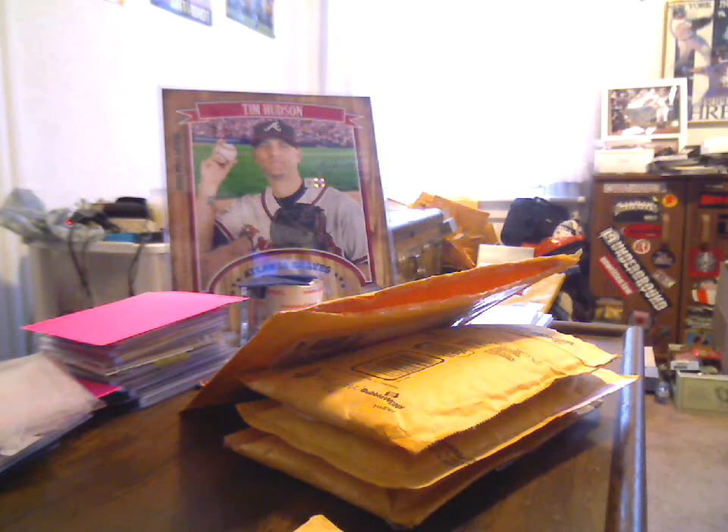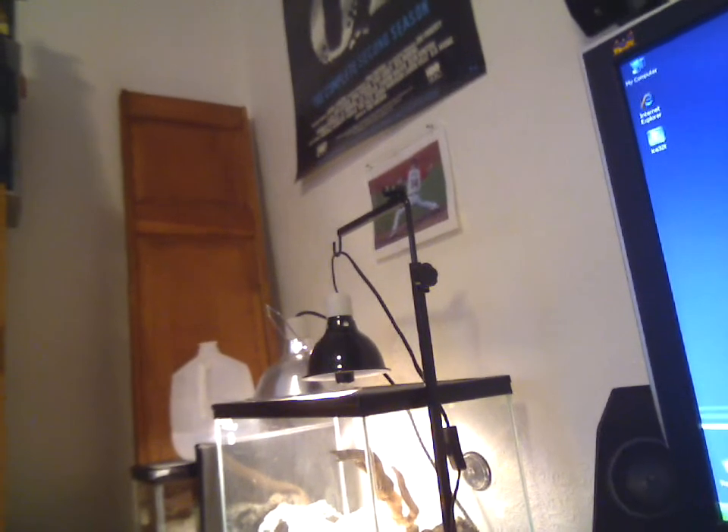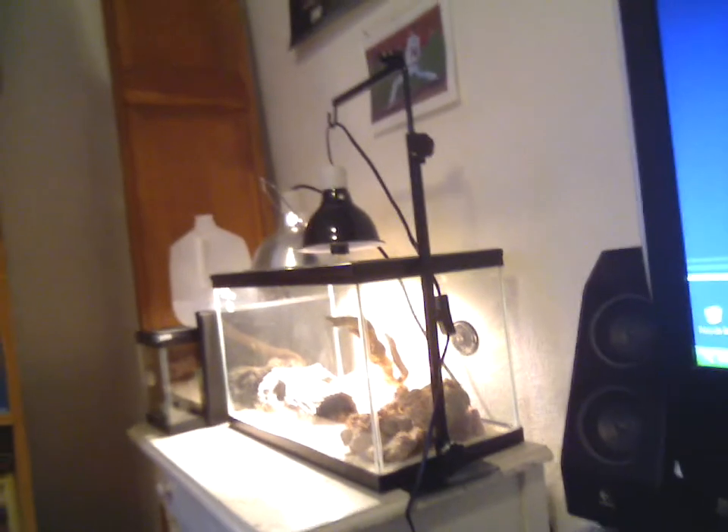What's up YouTube, Hudson Fan 15 here for a package mail day real quick. As you can see, still rocking the mohawk — it's not blue anymore though. I should have planned this out a little better, but I put the Tim Hudson rehab start right over my gecko's tank, so even she is a fan of Tim Hudson. Jury's still out with the cat.